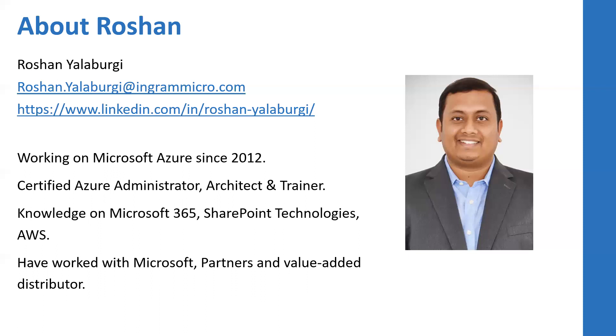I've worked with Microsoft as a vendor, with Gold Certified Partners, and now with a distributor, so I definitely understand the channel market and channel business. If you have any questions around Azure or Microsoft Cloud in general, please feel free to drop me an email and I'll be happy to answer or redirect you to the right person.